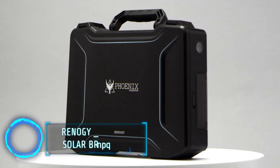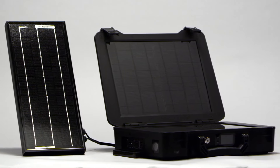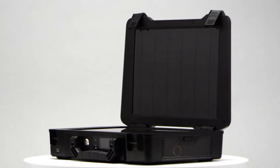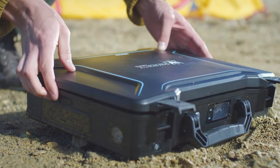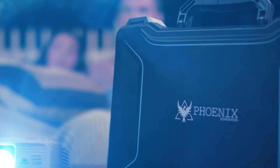If you're an off-grid camping enthusiast, the Reneguy Phoenix Solar Briefcase is a must-have. This portable solar power solution is a game changer for off-grid camping. It is a portable solar generator with a briefcase design, making it ideal for trips or emergencies. High-efficiency solar panels harness the sun's energy, charging your devices anywhere.